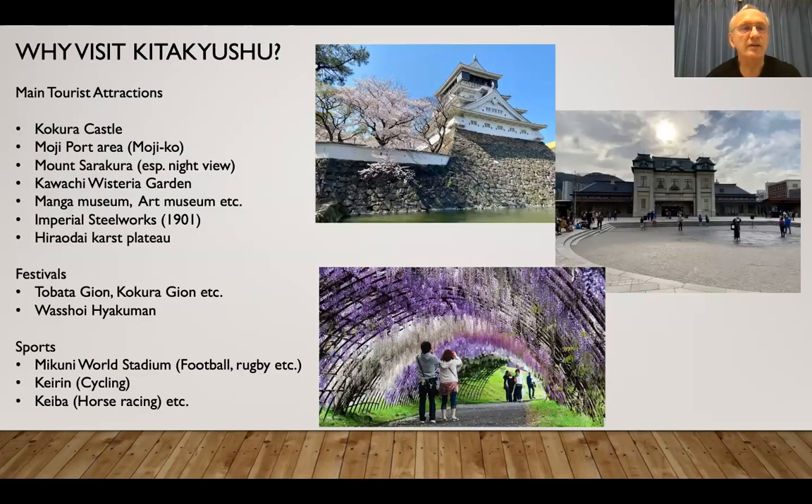And why visit? Well, there are many tourist attractions: Kokura Castle, Moji Port, Sarakura, Kawachi Wisteria Garden, the Manga Museum, Art Museum, Imperial Steelworks, and so on. And we've got festivals and sports.